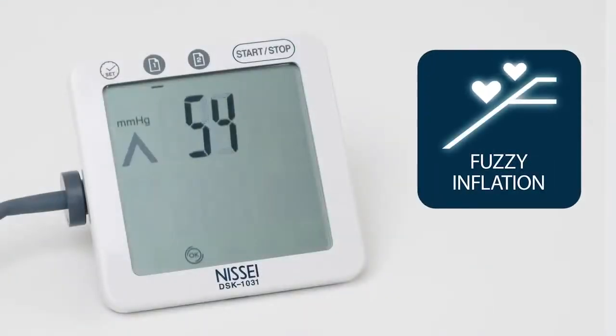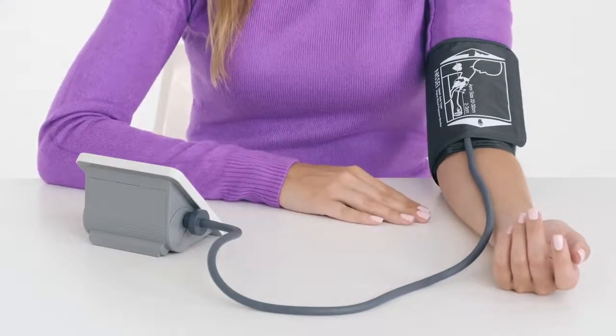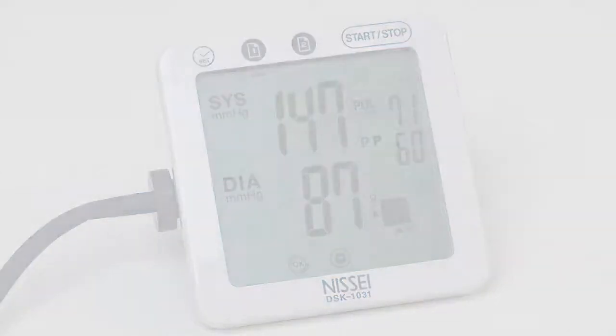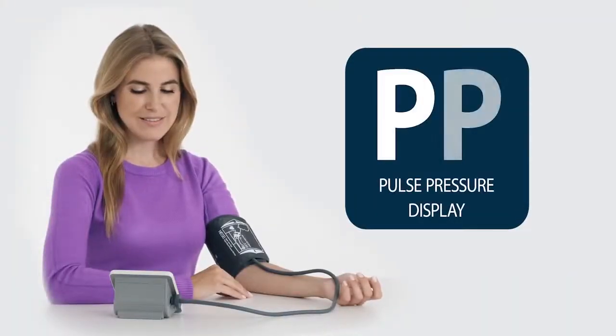The DS1031 blood pressure monitor uses fuzzy inflation technology. By measuring pressure in two steps during the injection of air into the cuff, the instrument determines the optimum level of cuff pumping and takes the initial measurement of arterial blood pressure. After the required pressure is reached, the monitor starts bleeding the air and takes the final measurement.